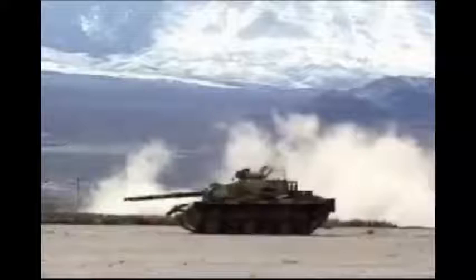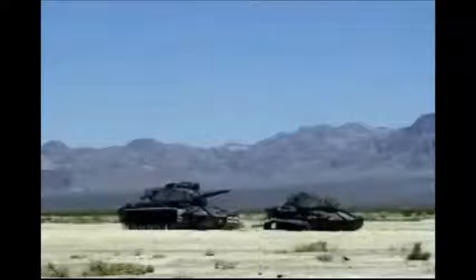The GAU-8 is designed to fire armor-piercing depleted uranium and high-explosive incendiary rounds. The A-10 Thunderbolt II has excellent maneuverability at low airspeeds and altitude, and is a highly accurate and survivable weapons delivery platform. The aircraft can loiter near battle areas for extended periods of time and operate in low-ceiling and low-visibility conditions. Using night vision goggles, A-10 pilots can conduct their missions during darkness.